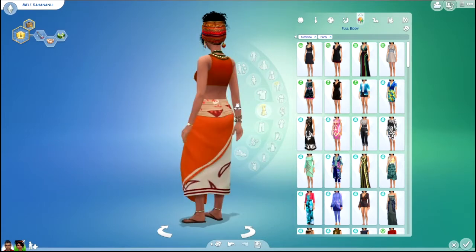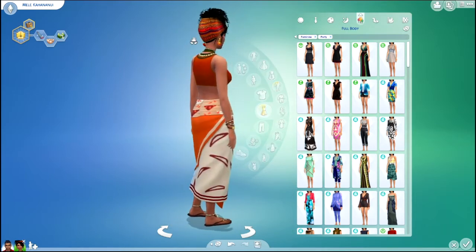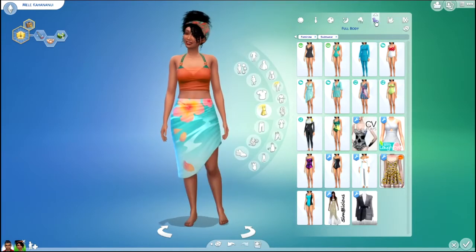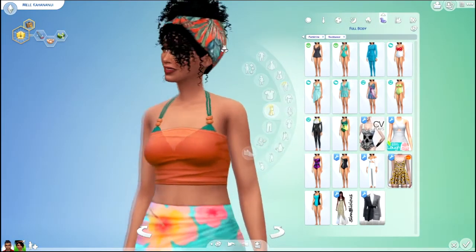I really like this outfit too. It's very — I don't know what you call it, I don't know if you'd call that tropical. It's just very fitting for her, like living on an island and everything. And then here's her cute swimsuit. I love this, and it goes well with the head wrap.